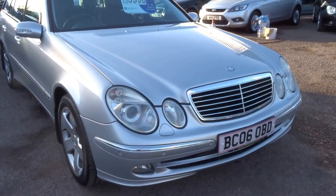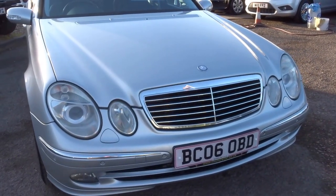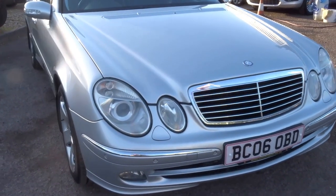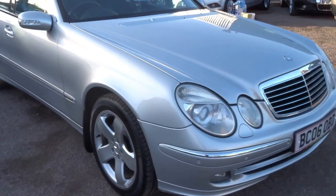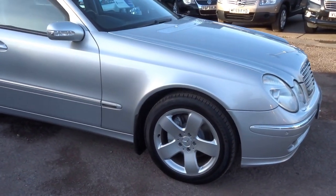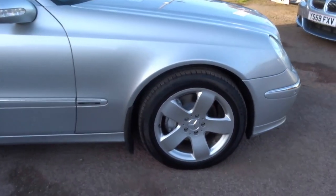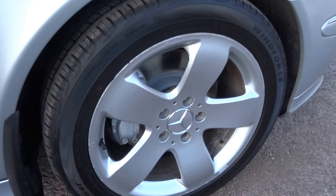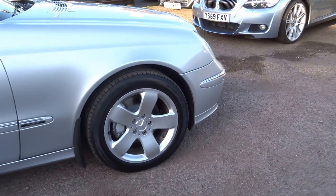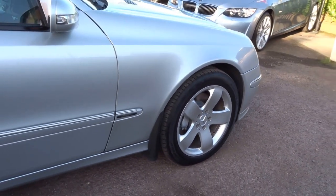Starting with the front, we have the bi-xenon headlights, traditional Mercedes grille on the front of the car, fog lights, and parking sensors. This particular car is a very high specification. It's got the adjustable suspension which I'll show you momentarily. At the front we have these big full-pop disc brakes with the five-spoke alloy wheels and mud guards on the side of the car.